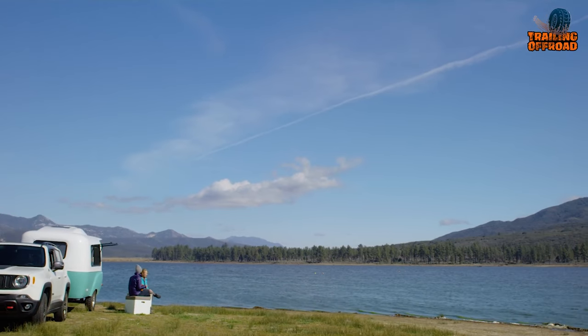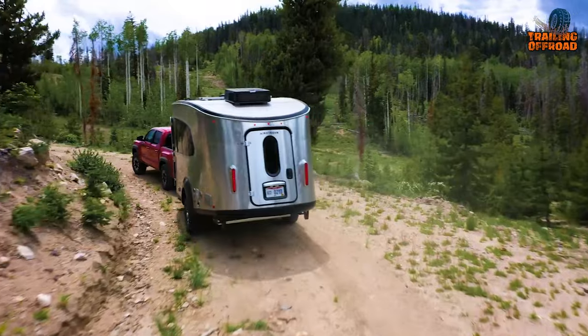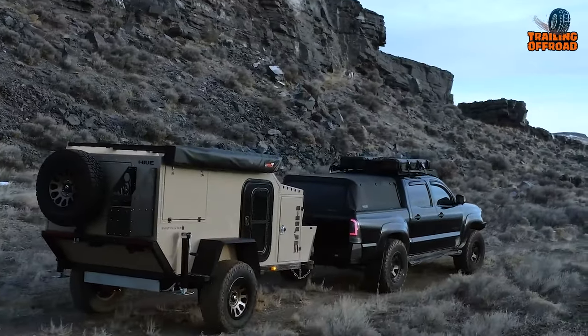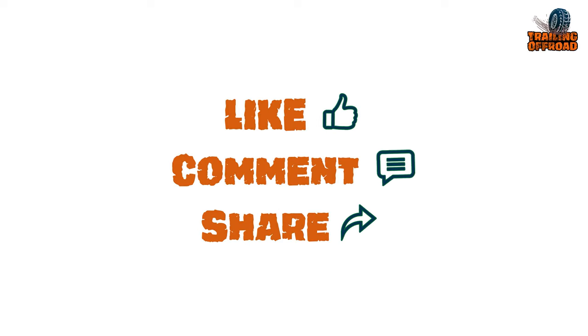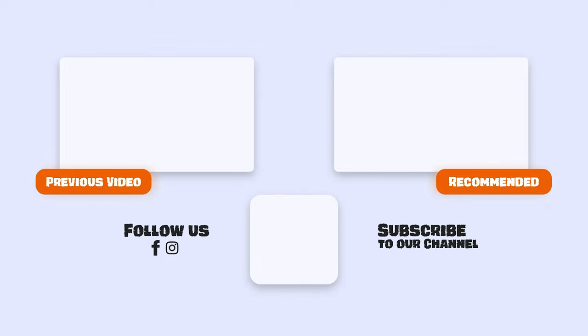That was our video on the 5 most innovative mini camper trailers. Let us know your favorite pick in the comments section as we'd love to hear from you. Don't forget to like, comment, and share, and hit the bell icon if you want more content like this on your feed.